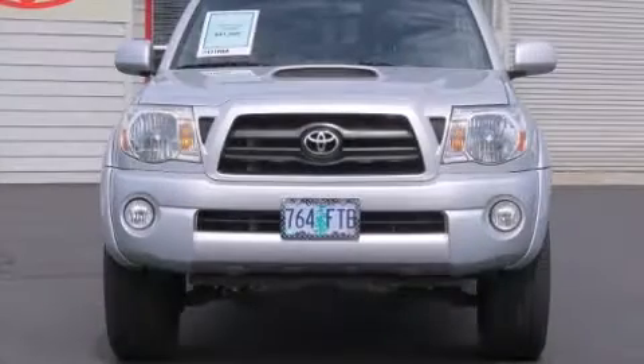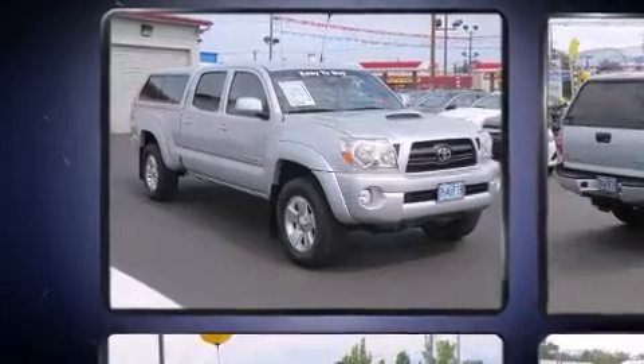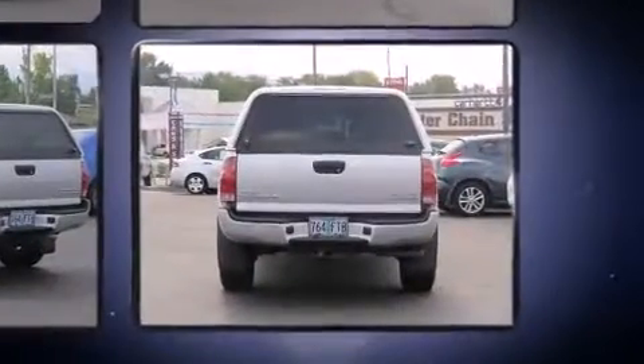Here's a great deal on a 2008 Toyota Tacoma. This four-door, five-passenger truck is still under 75,000 miles. Under the hood, you'll find a six-cylinder engine with more than 230 horsepower, providing a spirited yet composed ride and drive.